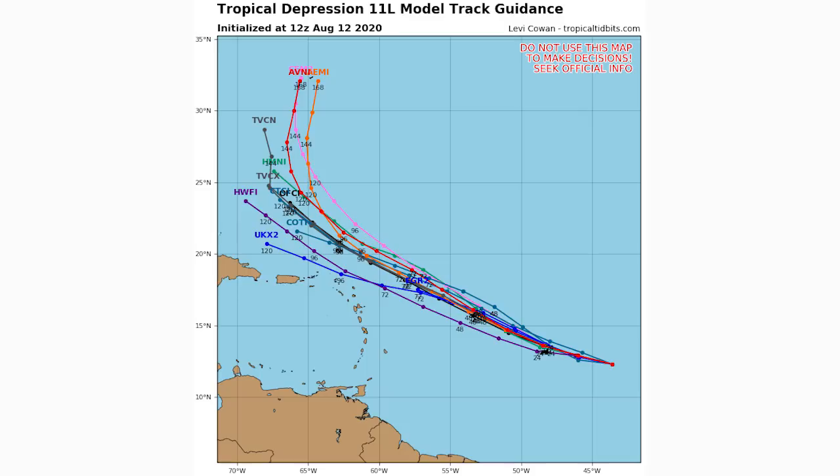Here are our spaghetti models. Originally they had this one clearly curving north, but now only about half of them show that northward curve and the other half have it continuing in a northwesterly direction. If it doesn't take that curve, a lot more question marks come onto the table. Tropical Depression 11, which will most likely become Tropical Storm Josephine, should reach tropical storm status within 24 hours. Within the next five days we'll see it move generally just north of Puerto Rico and the Dominican Republic, with the big question mark at around 120 hours out.